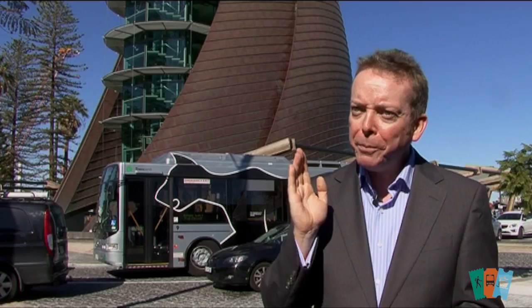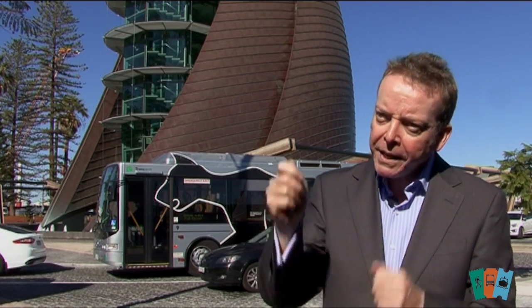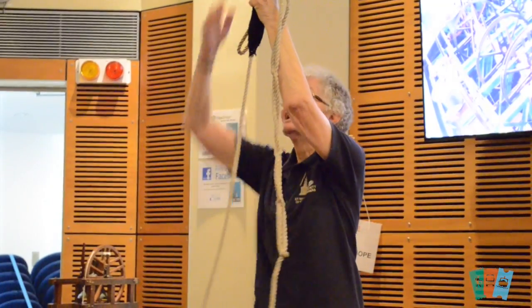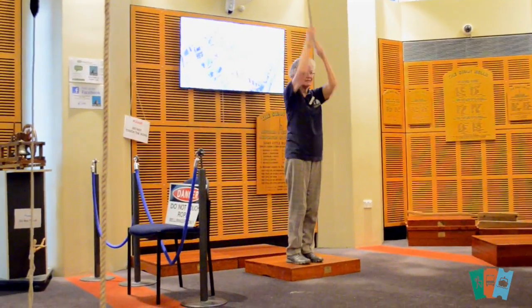You probably didn't know that the Perth Bell Tower is the only place in the world where you can get into the bell ringing room, get your hands on a bell rope, have a go, get a certificate, and then go through and have a look at all the great levels.